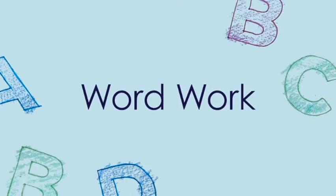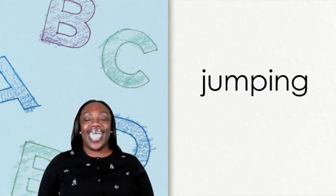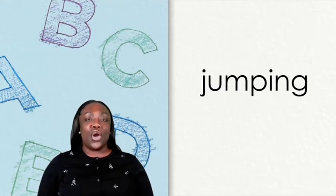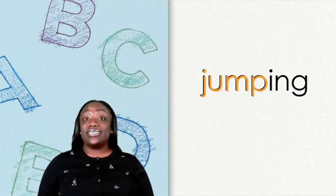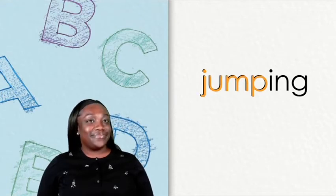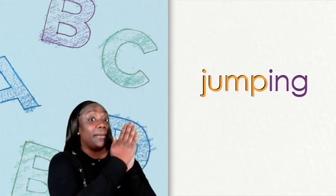Word work! In the title of our poem, we have the word jumping. How many beats are in the word jumping? Jumping. There are two beats or syllables in the word jumping. What is the first syllable? Yes, jump. What is the second syllable in the word jumping? Jumping. The second syllable is ing.